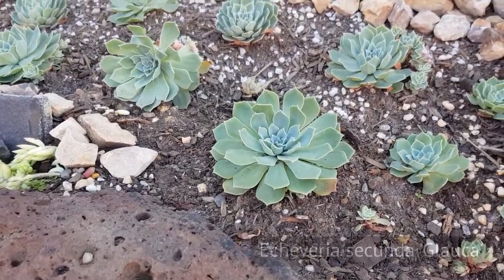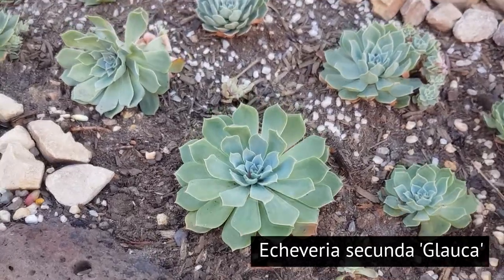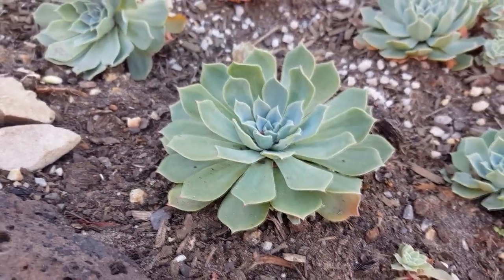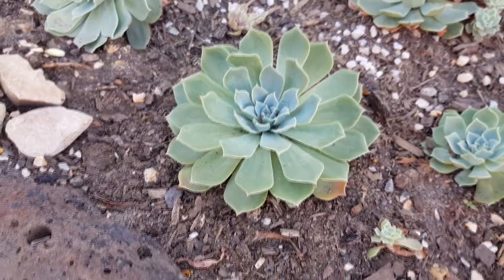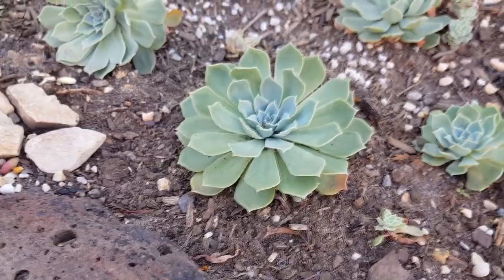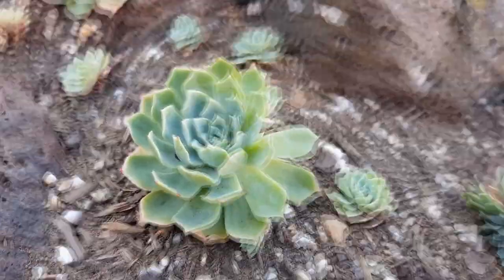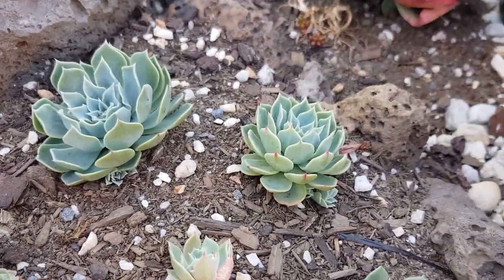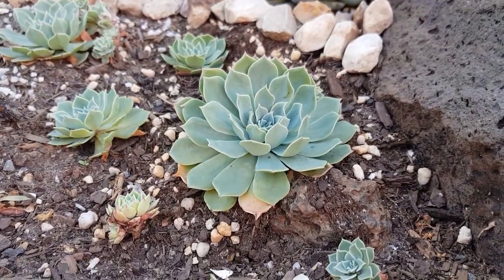It's the same story for the greener, blue rosettes like this Glauca — the lower leaves are now opening up and spread out rather than being compact. Although there are still some here that are compact, in time they will open up again. Here are two more that are compact and another one that's started opening up.